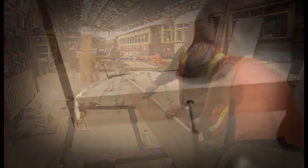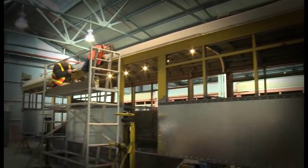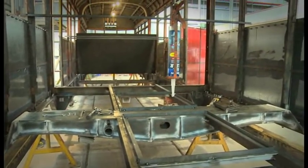Once all the wooden parts of the tram have been repaired, they have to be refitted into the tram. Sometimes the roof or the floor of the tram also have to be rebuilt, which adds more complexity to the job.